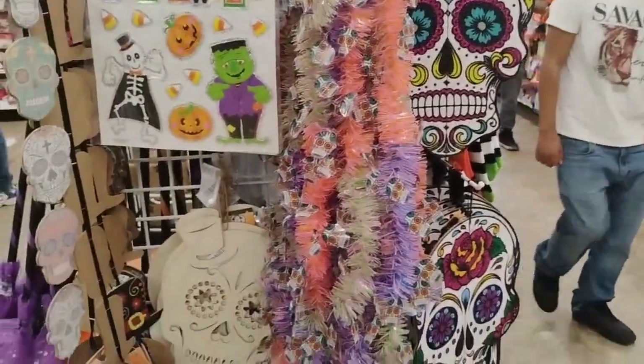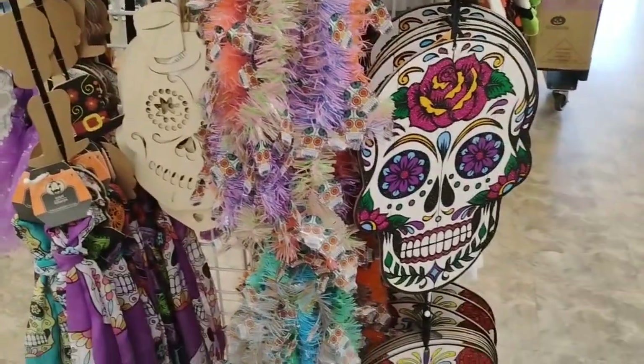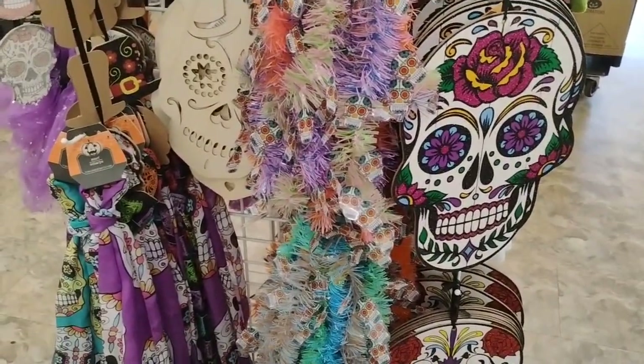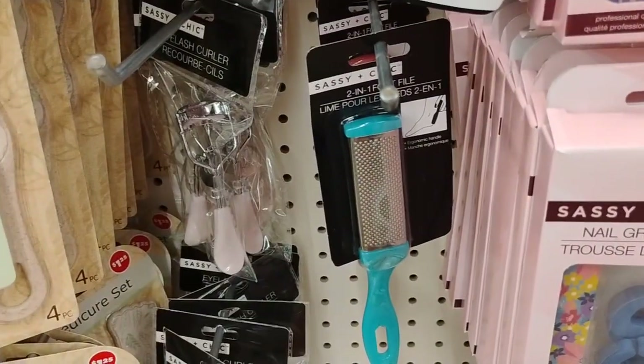So they have some more Halloween decor over here. These masks are really, really cute. I think I showed you guys these masks before, but what I really like is this garland with the little skull heads — very, very cute.